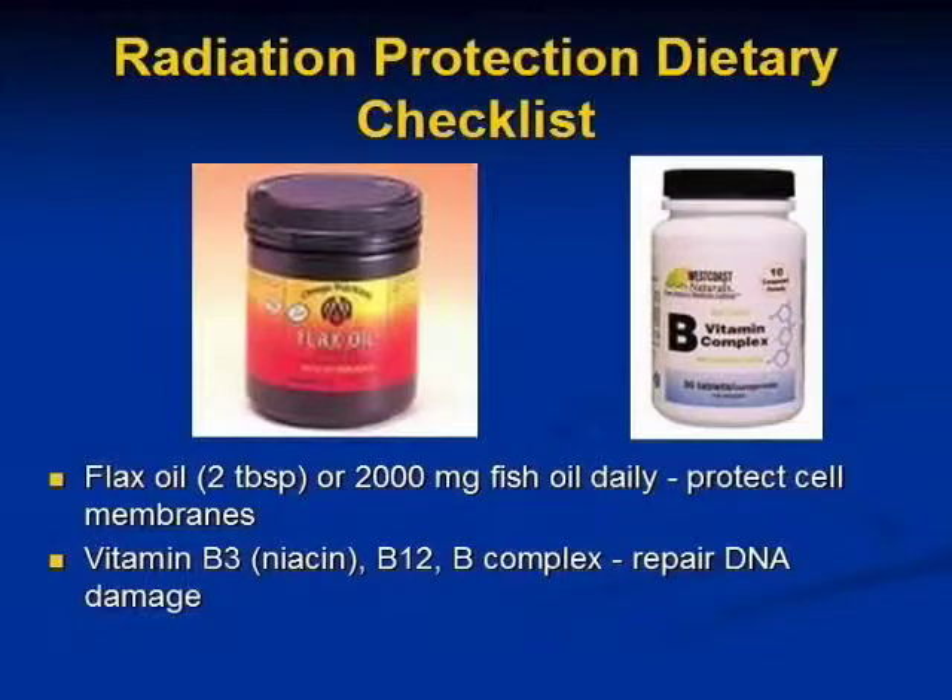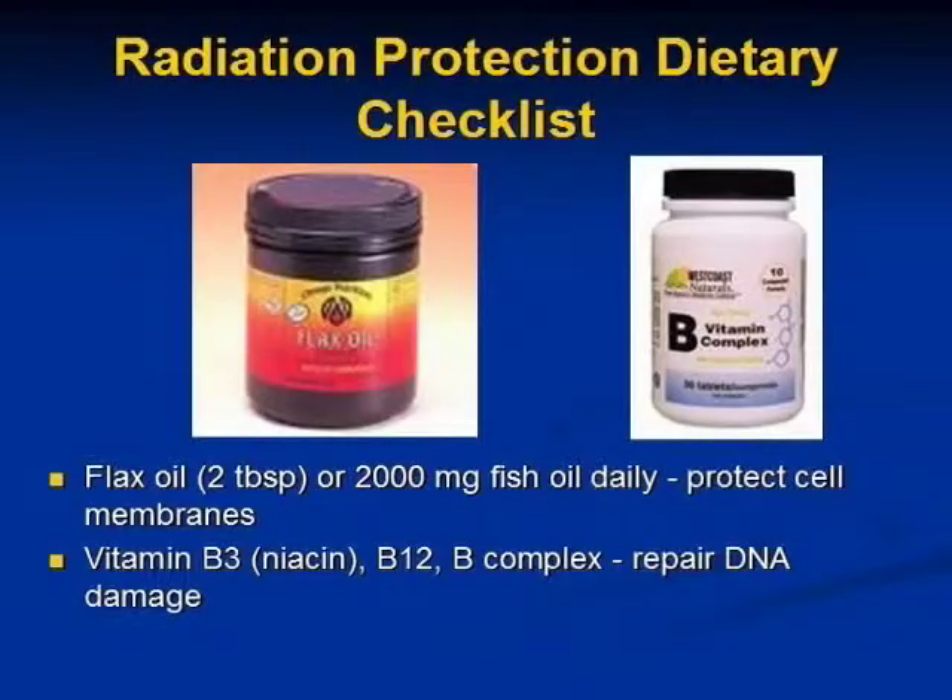Flax oil protects cell membranes. If you can prevent carcinogens from entering the cell and affecting the DNA, that's a good thing. You want to have strong, healthy cell membranes — if cell membranes easily collapse or break, carcinogens get in more easily. It's partly the oils that protect the cell membranes. Vitamin B3, B12, and generally the B-complex can be utilized to repair DNA damage. The body has its own repair system and can fix problems if it has the right assortment of nutrients, so B vitamins help with that.